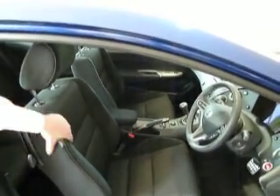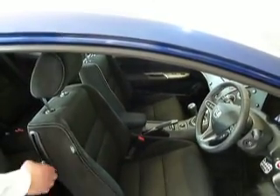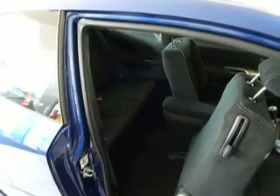As you can see it's got the sports upholstery in this as well, so you've got the Alcantara with cloth sports upholstery. And in the back as well you can see you've got Isofix child seats.